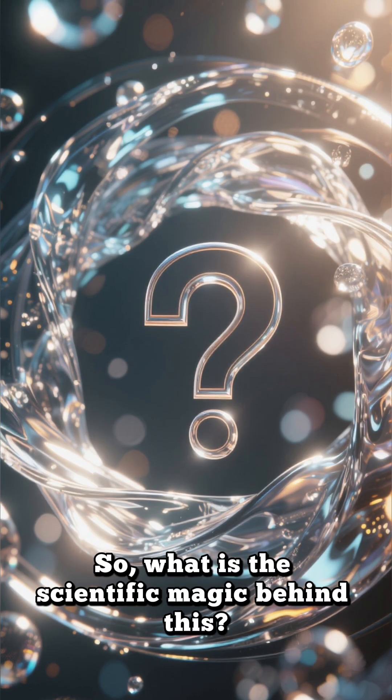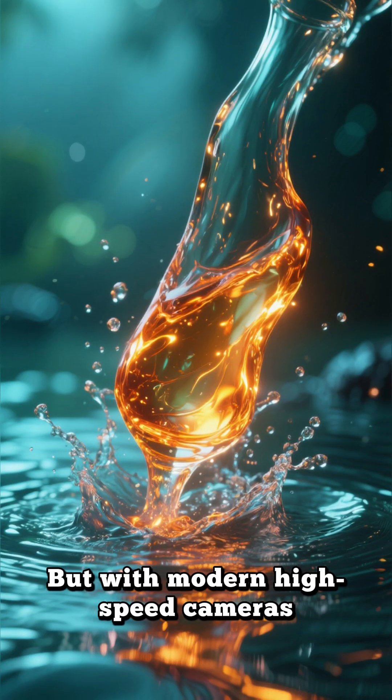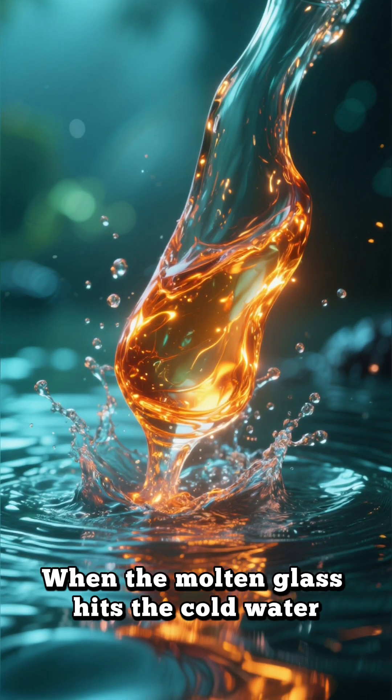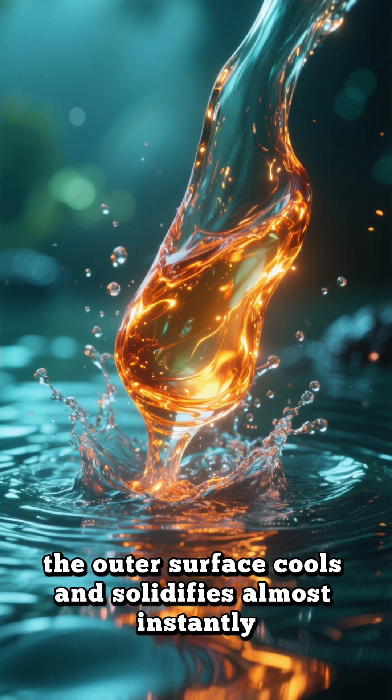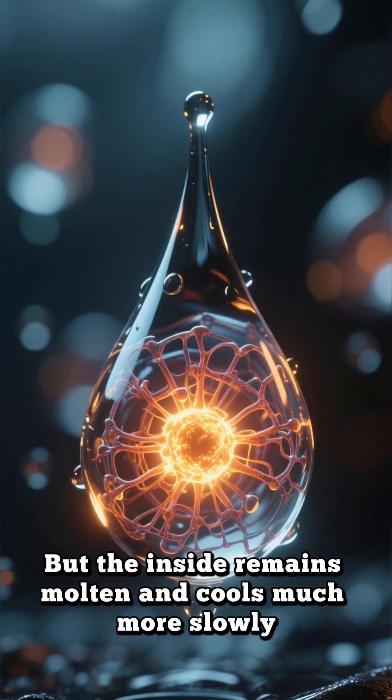So what is the scientific magic behind this? For centuries it was a complete mystery. But with modern high-speed cameras, scientists finally unraveled the secret. When the molten glass hits the cold water, the outer surface cools and solidifies almost instantly, but the inside remains molten and cools much more slowly.